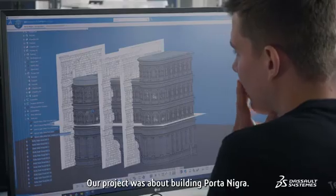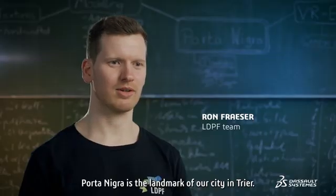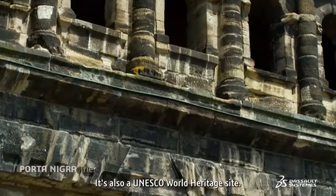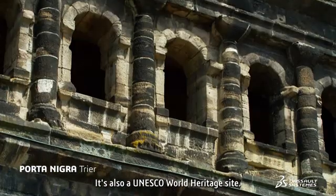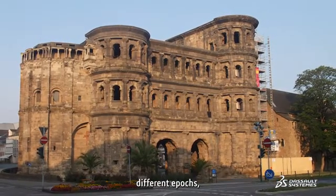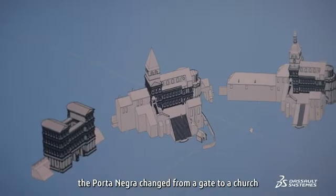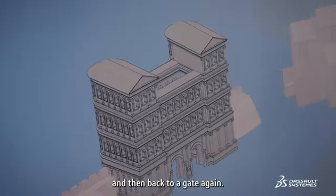Our project was to build Porta Nigra. Porta Nigra is the landmark of our city in Trier — it's also UNESCO world heritage. It's interesting that across different times and different epochs, the Porta Nigra changed from a gate to a church and then back to a gate again.